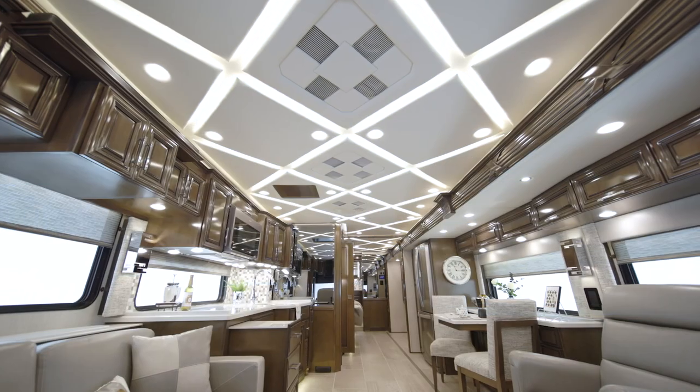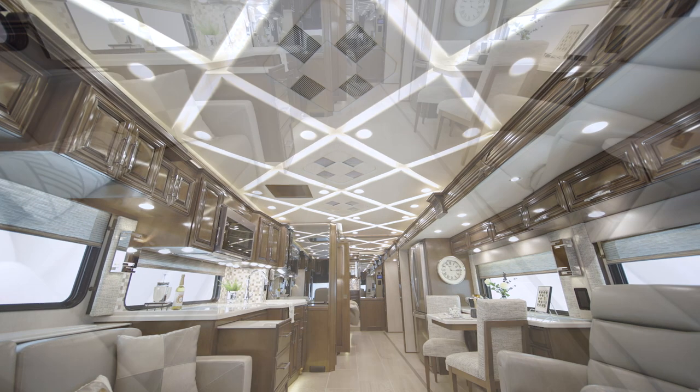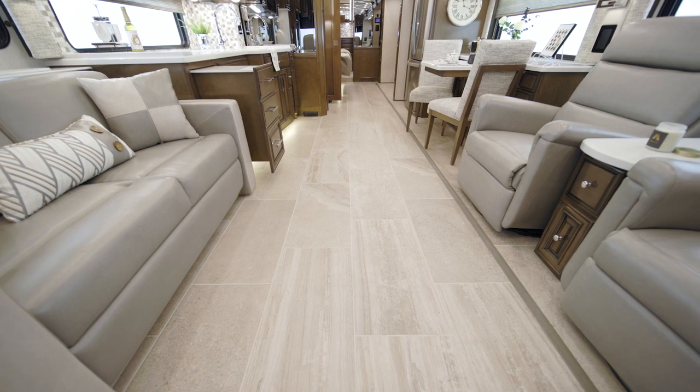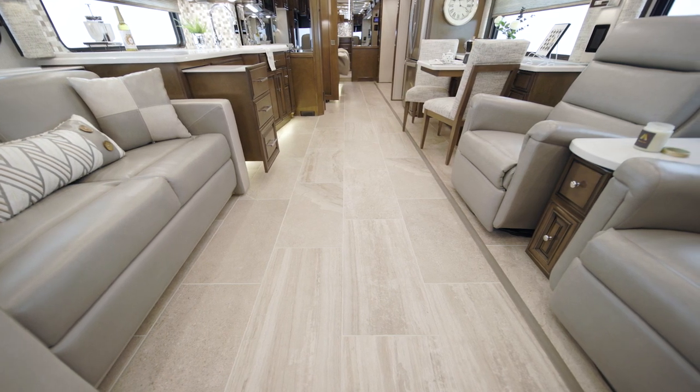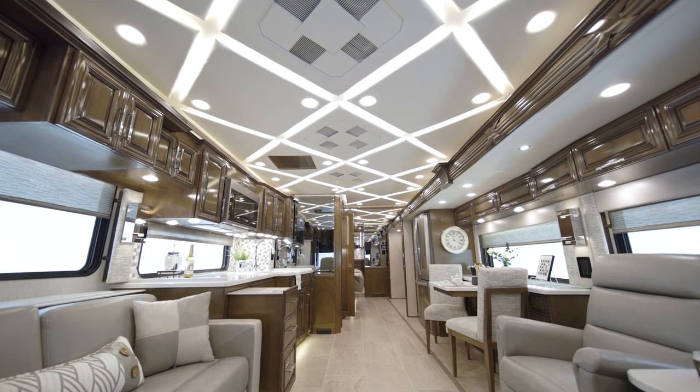A designer feature ceiling and carved hardwood slide-out fascia add beauty. The heated tile flooring adds warmth to cool mornings, and it's always easy to find a comfortable temperature, thanks to three heat pump central air conditioners with a remote-control thermostat.